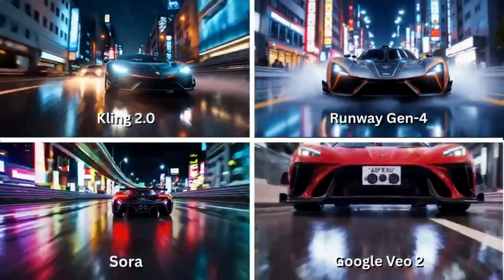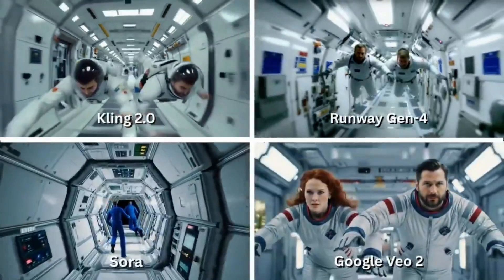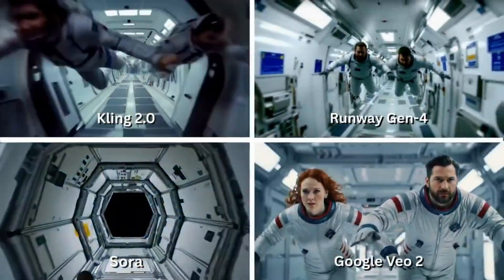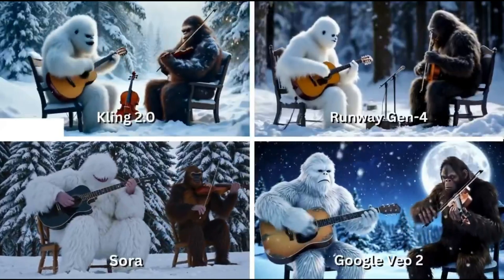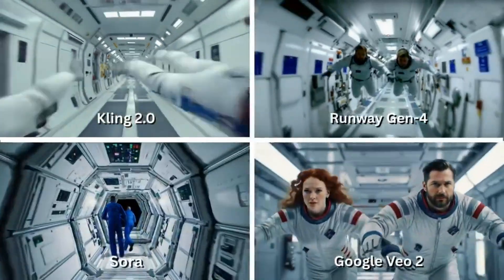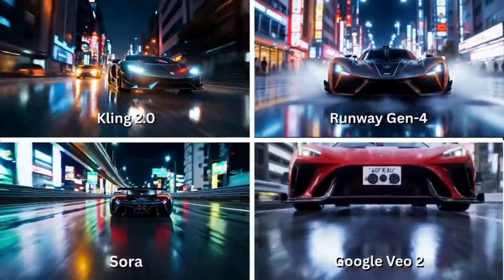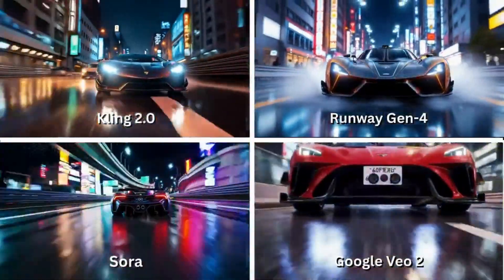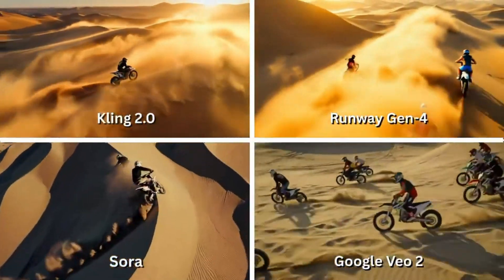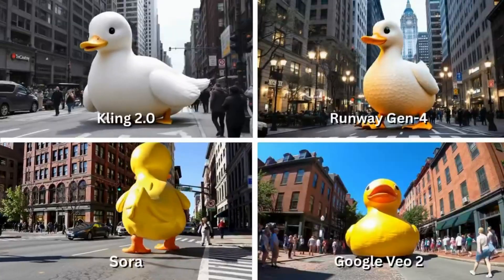So I decided to put them to the test — not with simple landscapes or stylized loops, but with some of the most challenging, cinematic, and surreal prompts I could think of. Ten scenes, side by side, all pushing the boundaries of what AI can do. For every scenario, I used the same prompt across all four models. The goal wasn't to pick a winner, but to highlight how each model handles realism, motion physics, lighting, characters, and camera work.